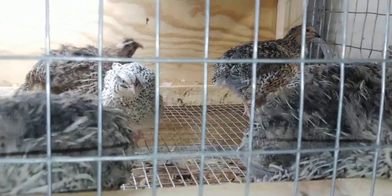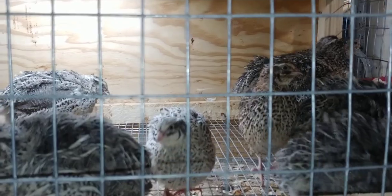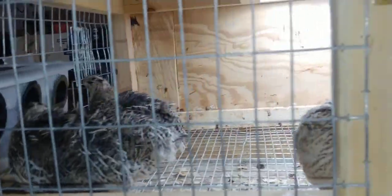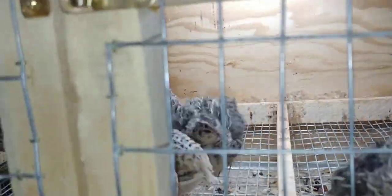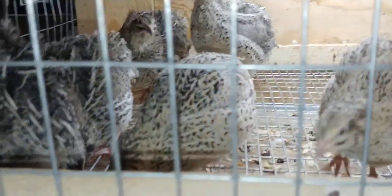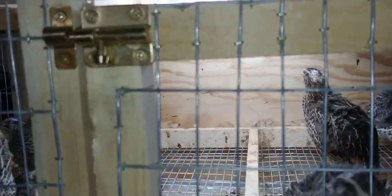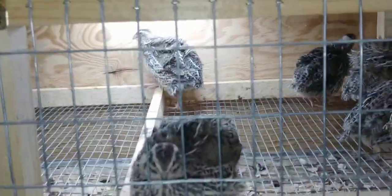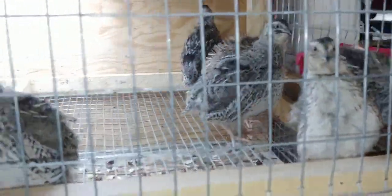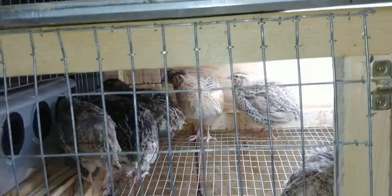Here's the 11-week update for my Falb Fee quail that I hatched from shipped eggs. I still think that one right there might actually be a Pansy Fee, but I'm not positive yet — we shall see. This is cage number seven. I've got three cages that have the Falb Fees in them and they're all doing great, looking good, and laying on a regular basis.